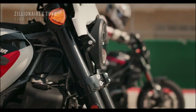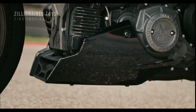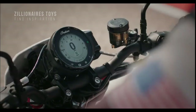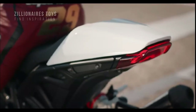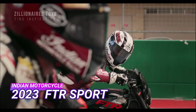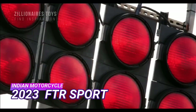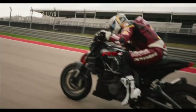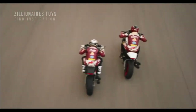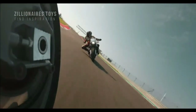In 2019, Indian Motorcycle introduced the FTR 1200, which was inspired by classic American flat track racing. The company has since improved the platform to excel on the road. The latest model for 2023, the FTR Sport, features a powerful 1,203cc V-twin engine with dual overhead camshafts and liquid cooling, producing 120hp at 7,750 rpm.